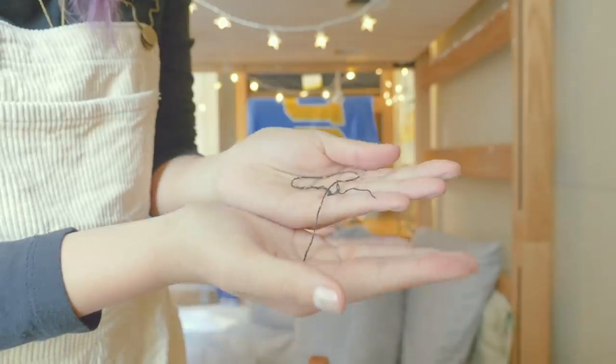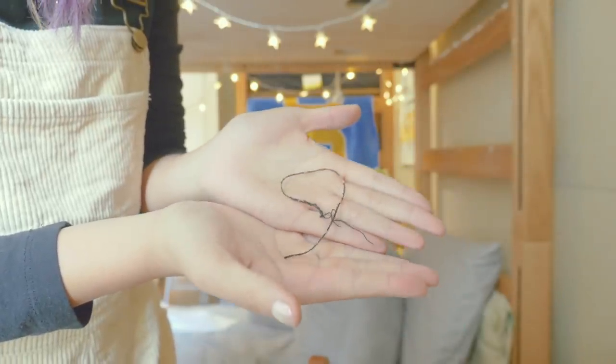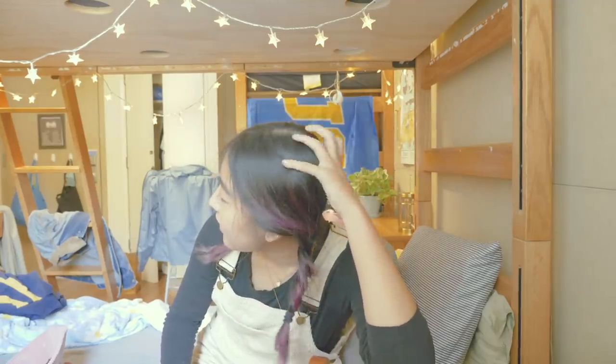Oh, my string! Rest in peace, string — may your memory live on forever. Sorry, that probably seems like a really dumb thing to be upset over, but I've been wearing that string on my wrist for almost two years at this point. I'm sentimentally attached to it. It even has little orange hairs from my old fuzzy blanket back at home.